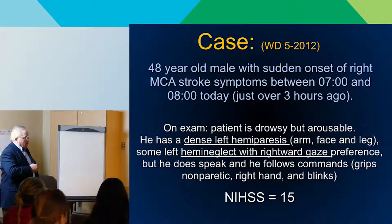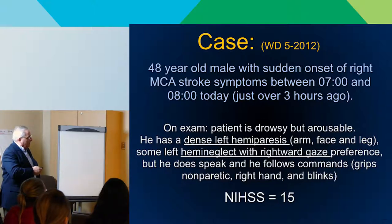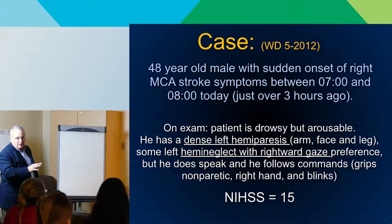Here's a case from 2012 when that came out. A 48-year-old young man up on top of Snoqualmie Pass, getting ready to work, was found with probably minutes of onset, presenting with dense left hemiparesis, hemineglect, and rightward gaze. Droopy face, looking off to one side, totally paretic — that's the kind of stroke patient we can really help.